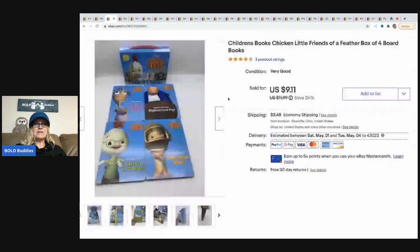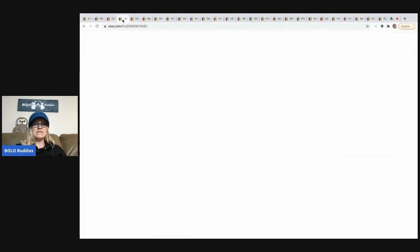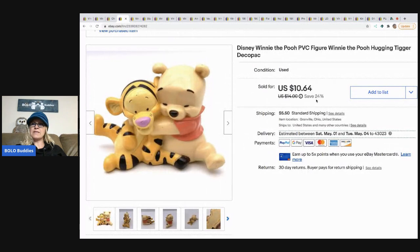The next item I sold is these Chicken Little Friends books. I almost didn't list these because I knew they were a major bread and butter, but I was trying to recoup some money out of a mystery box, so I went ahead and listed them. They sold at a decent rate and I took a best offer of seven dollars, with the buyer paying shipping.